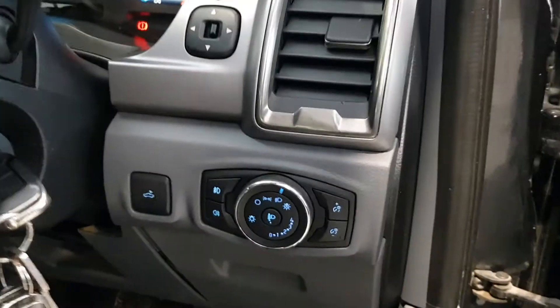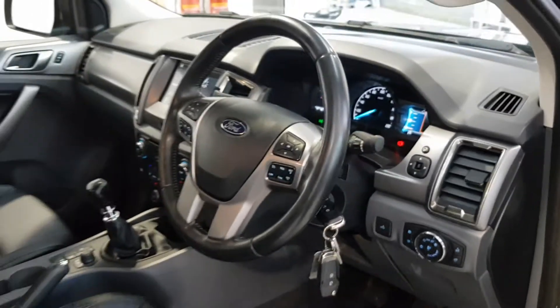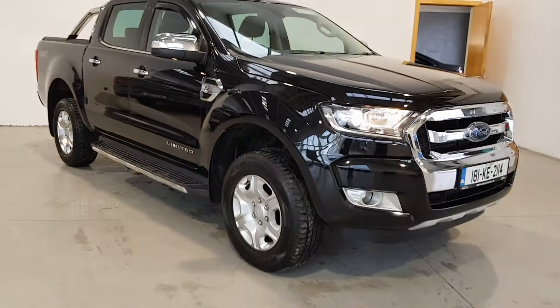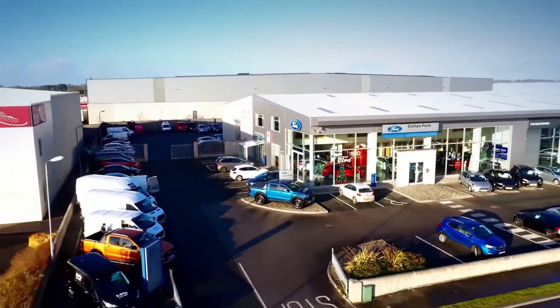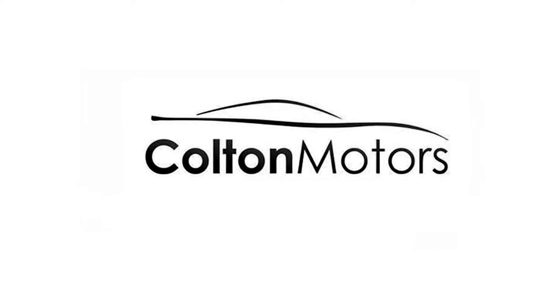We believe in the customer being at ease at every stage of vehicle ownership, and strive to make the process of purchasing your next vehicle as easy and as safe as possible. For more information on this or any of our Colton certified vehicles, you can contact us via phone, email, Facebook, or Instagram.